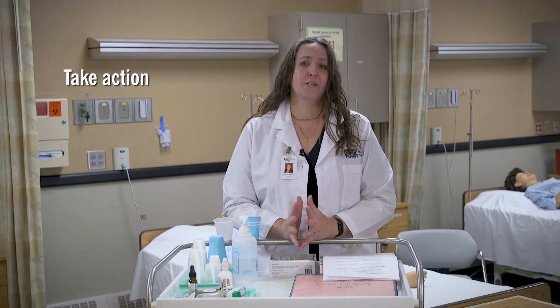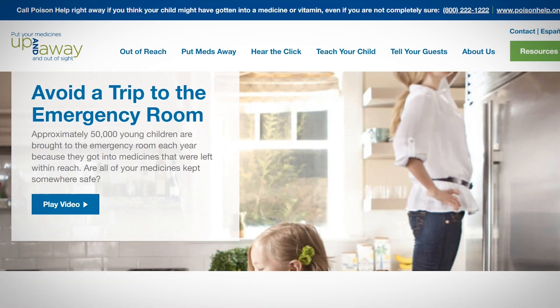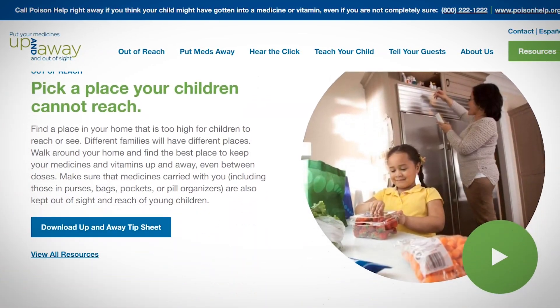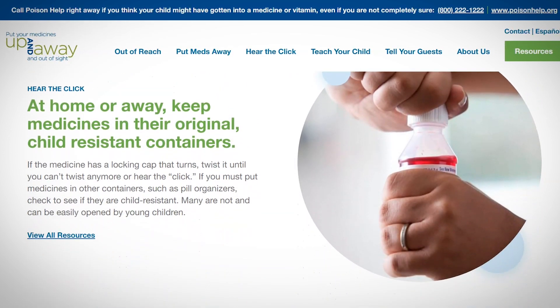Next, take action. The CDC has a campaign on their website called Up and Away, which has lots of great handouts for people to share with family and friends to help keep medications safe in the home.